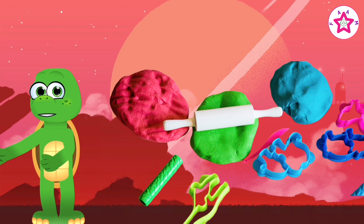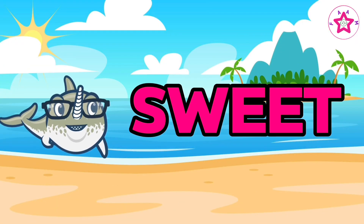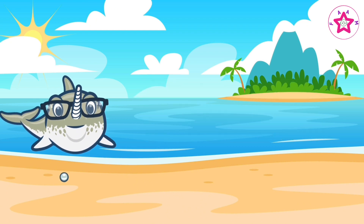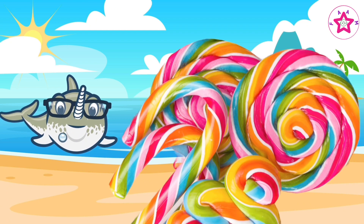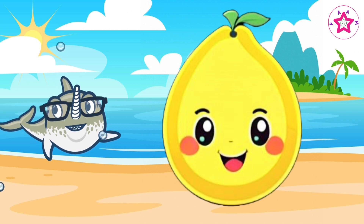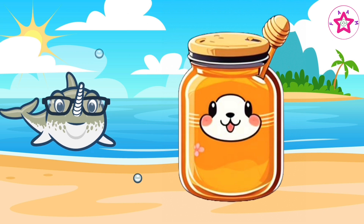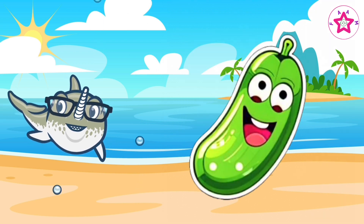Play-doh is soft. Sweet, sour. Candy is sweet, lemon is sour. Honey is sweet, pickle is sour.